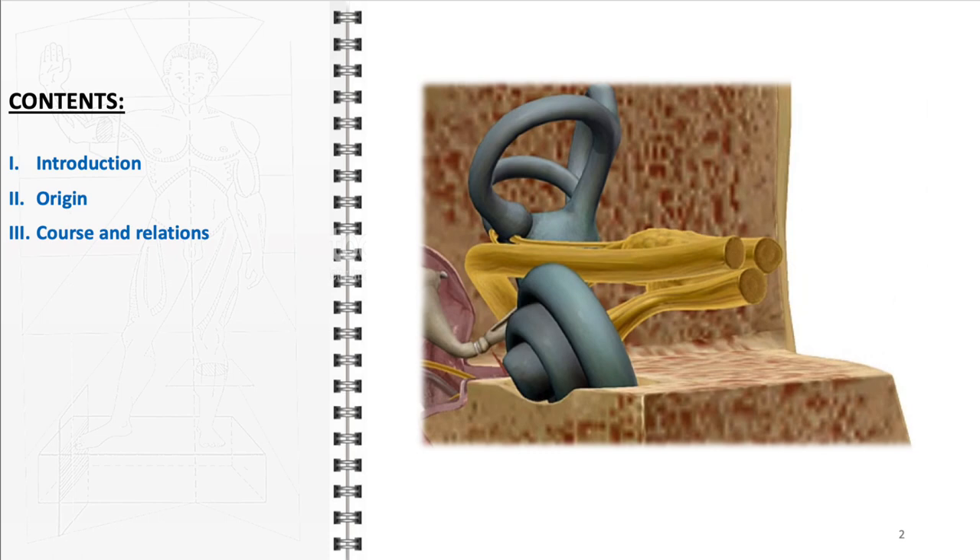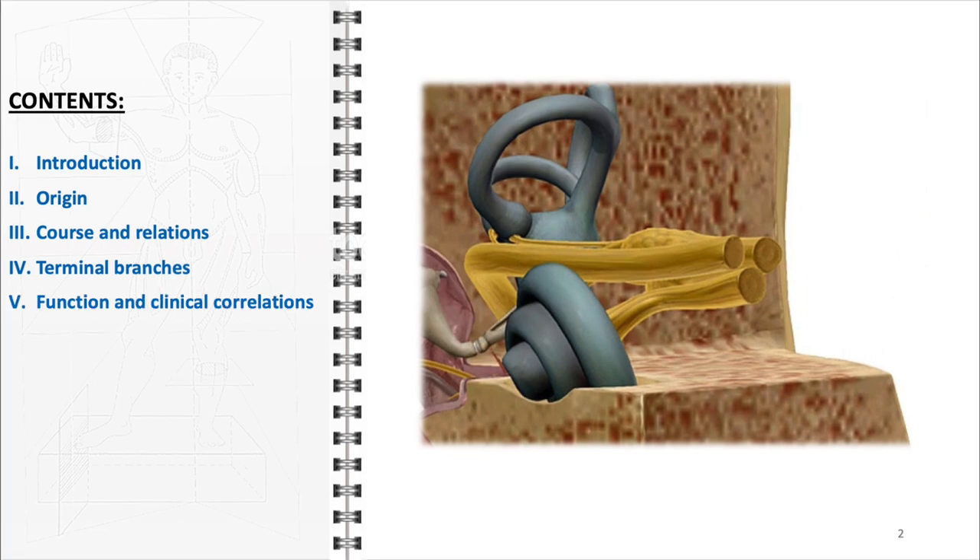Next, we'll explore the intricate details of its terminal branches. Following this, we'll dive into an analysis of its function in hearing and balance, linking these to relevant clinical correlations that highlight the nerve's importance in health and disease. Lastly, we'll conclude with key takeaways, summarizing the most critical points to ensure a comprehensive understanding of the vestibulocochlear nerve.